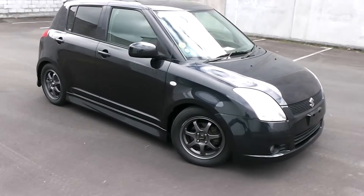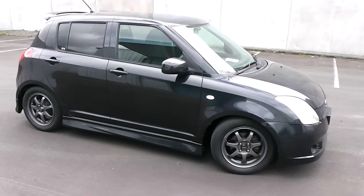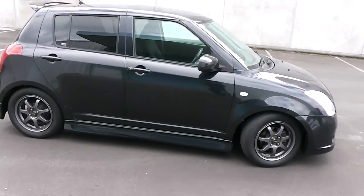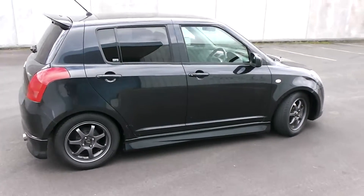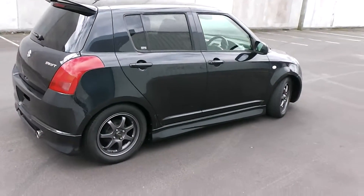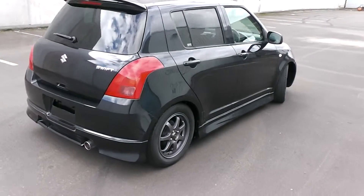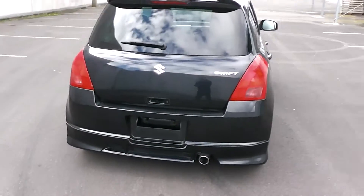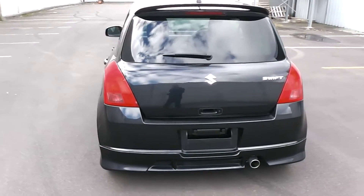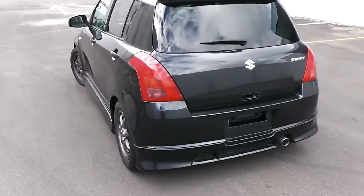Hi, Peter Day here. Take a look at this. It's a 2005 Suzuki Swift XS 5-door hatch, powered by a 1500cc double overhead cam engine. This engine has a cam chain, so no cam belt to worry about at all. It has a four-stage automatic transmission and has traveled 89,000 kilometers, with AA mileage verification to back that up.